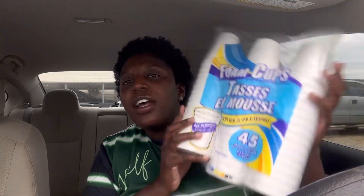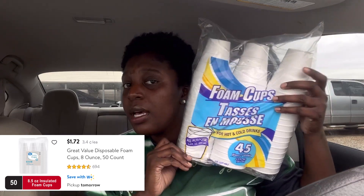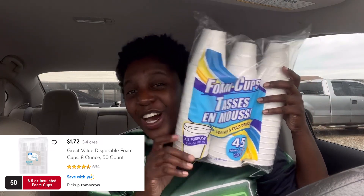I got a Twix from Dollar Tree. I also got 45 small cups for $1.25. I think Dollar Tree is cheaper on those but I'll put the comparison on the screen so we can find out together.